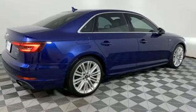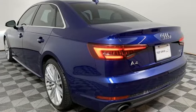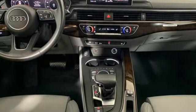Sport suspension, auto dimming rearview mirror, and integrated navigation system. Audi forges sophistication and performance into each iconic vehicle. Experience it for yourself today.